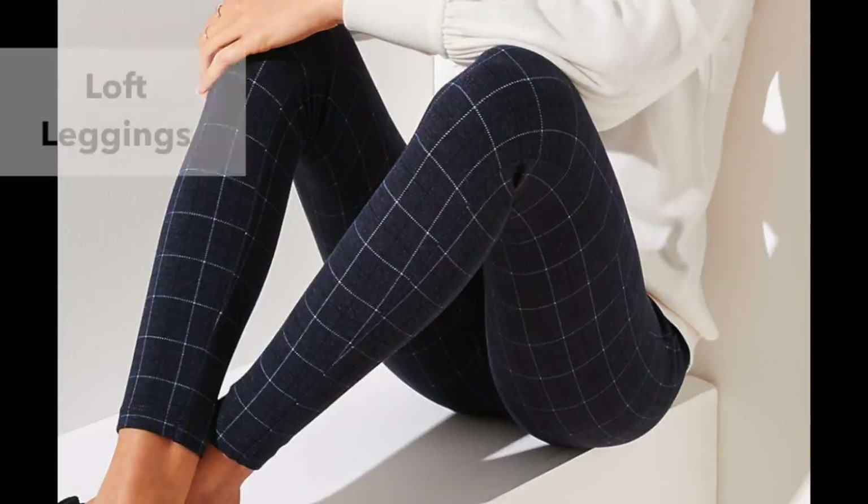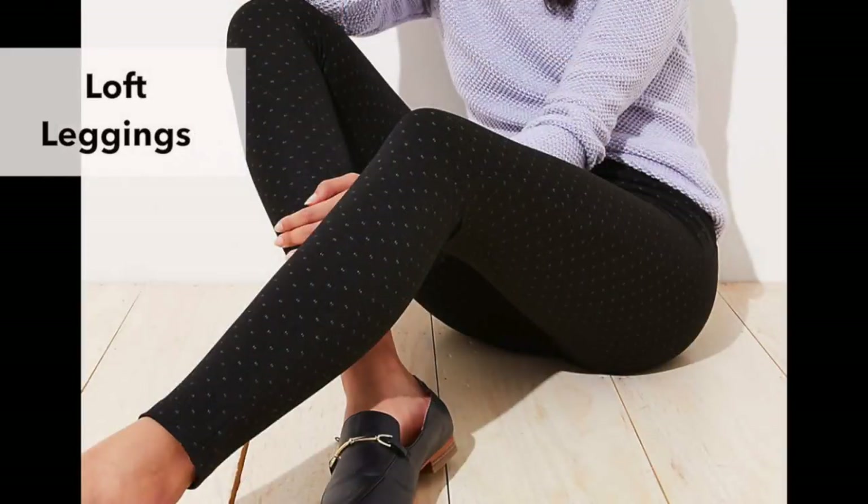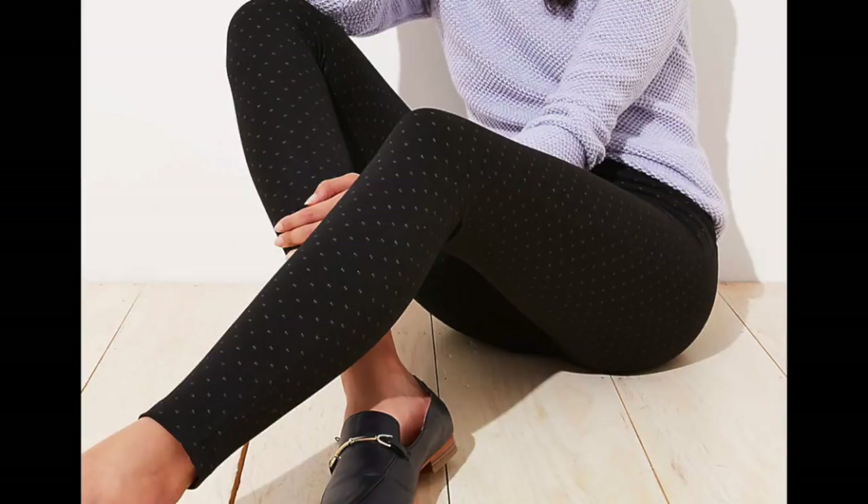Speaking of leggings, I highly recommend these leggings from The Loft. They're thicker and really nice quality and have kind of a finished look to them, so they look a little bit nicer than regular leggings. There are a few different patterns — I really like the navy plaid and this black one with tiny white dots. Whenever I wear these, I get a lot of compliments, and I've recommended them to friends and they've liked them too. I know Loft has petites, tall, and plus sizes so hopefully there's a size for just about anyone. I'll be honest, I wear one of these different Loft leggings almost every day.